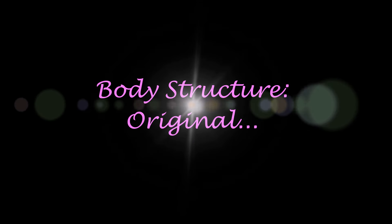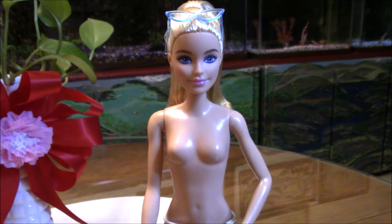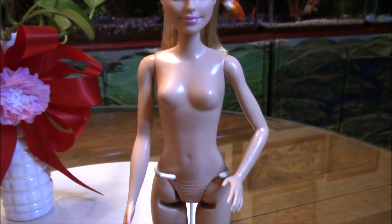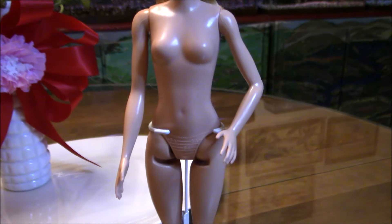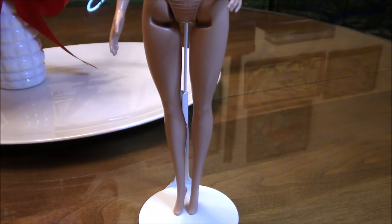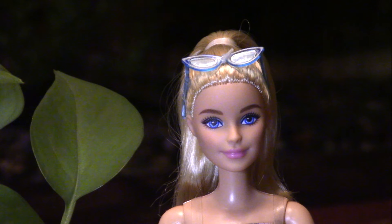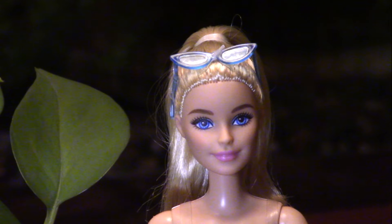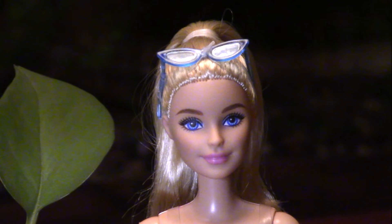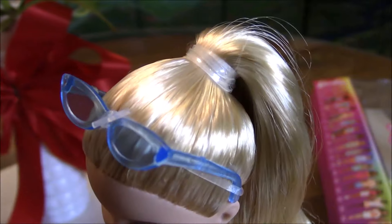Barbie Fashionista has the original body structure and stands about 12 inches with her heels. She is a lady-type fashion doll with a fully busted figure. Her arms are in a model pose position but her legs are straight. Barbie Fashionista number 213 has the Millie face mold.